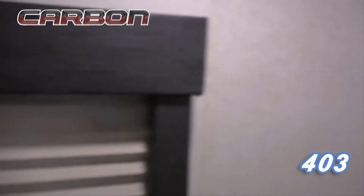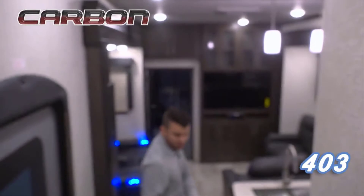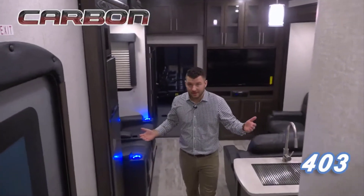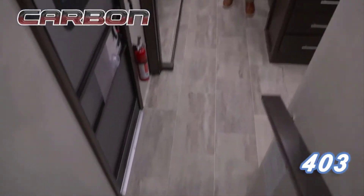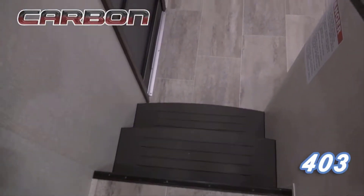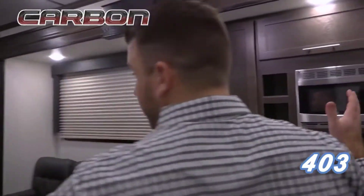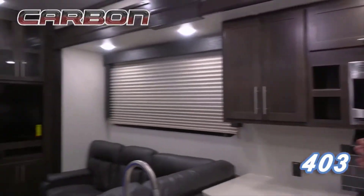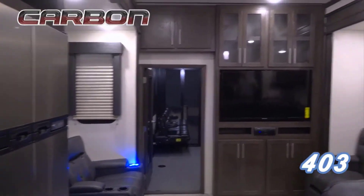As we work down into the living room, first of all, you can see that we do no carpet as you go up the steps or in the slide-out box. That's something where you're going to find a lot of competition doing carpet through here, but ours are all going to be laminate floor or wood steps. The Carbon 403 is the largest living room we've ever done at this price point and the largest you're going to find on the market.